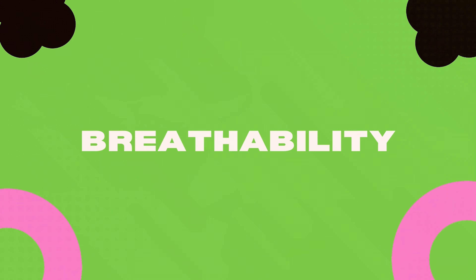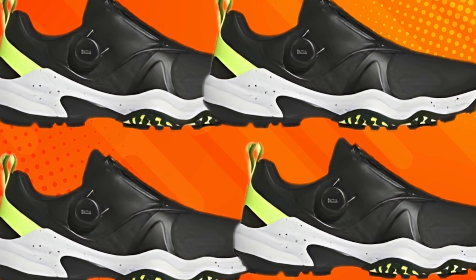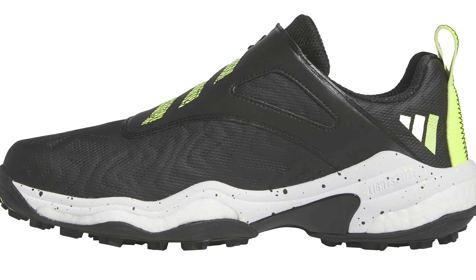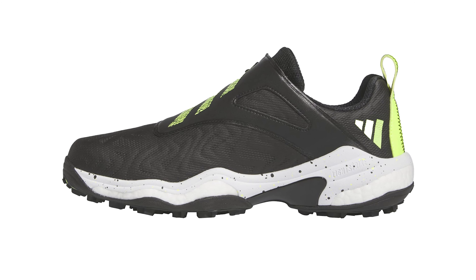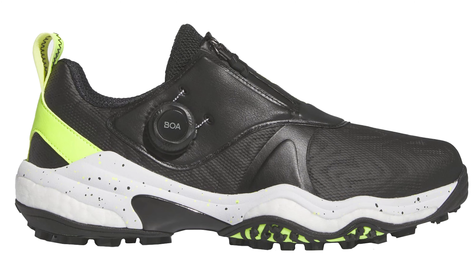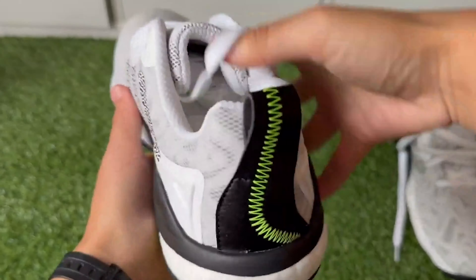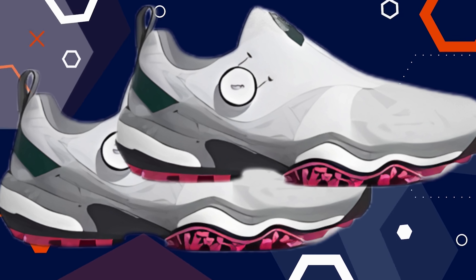Breathability: The Adidas Kota Chaos 25 Golf Shoe excels in breathability. Its upper is made from a breathable mesh material, helping to keep feet cool even during long rounds. The shoe's design allows for excellent airflow, reducing sweat and keeping feet fresh. The Adidas Kota Chaos 25 ensures feet stay fresh and cool, which is crucial for a focused game.